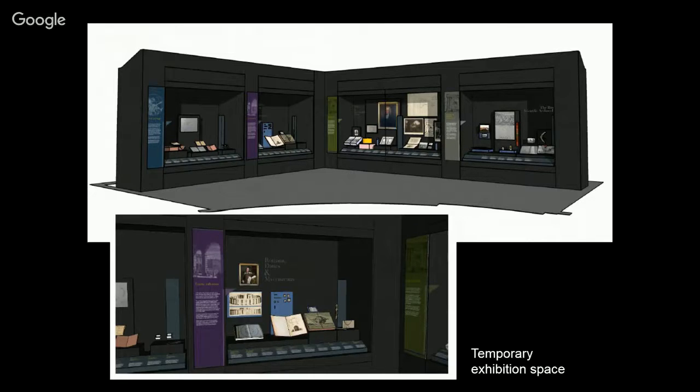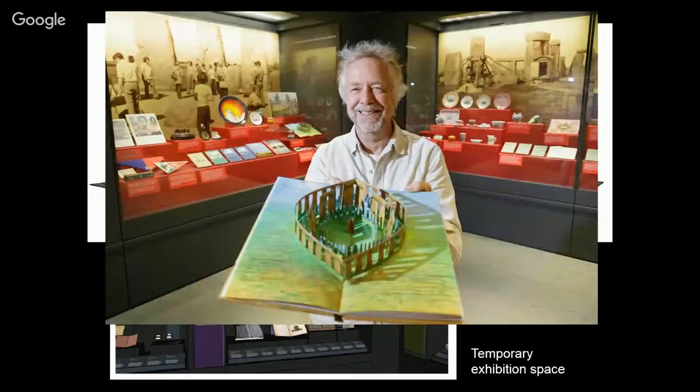Our temporary exhibition space has had three exhibitions so far. The first opening exhibition — 'Set in Stone: How Our Ancestors Have Seen Stonehenge' — was about how people through history have decided who built Stonehenge. We borrowed three medieval manuscripts showing Stonehenge, the originals from the British Library and Corpus Christi College Cambridge, and John Aubrey's original manuscripts from the Bodleian. Having those three medieval manuscripts on display together for the first time was remarkable. The second temporary exhibition coincided with the World War One centenary in 2014.